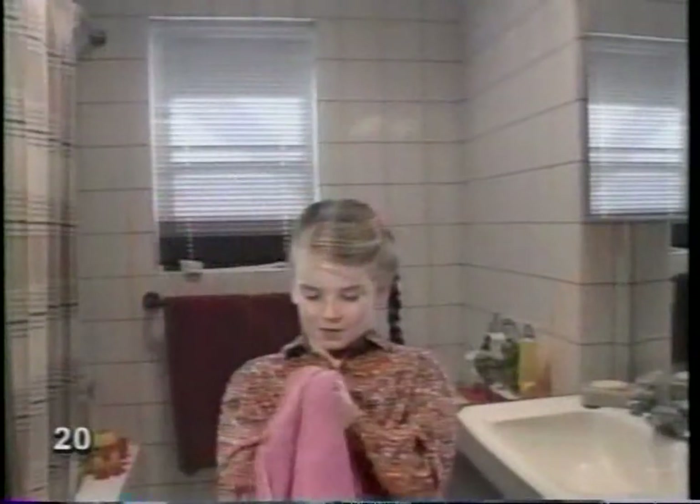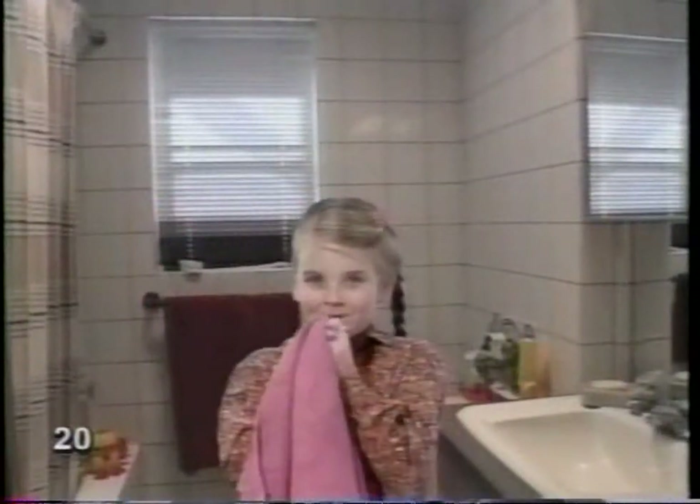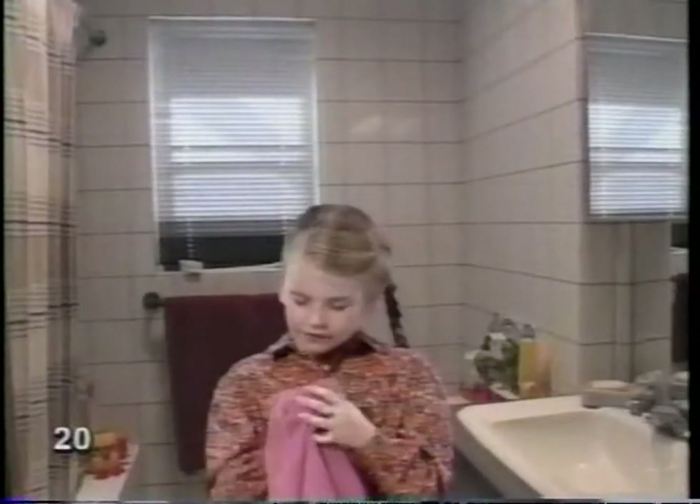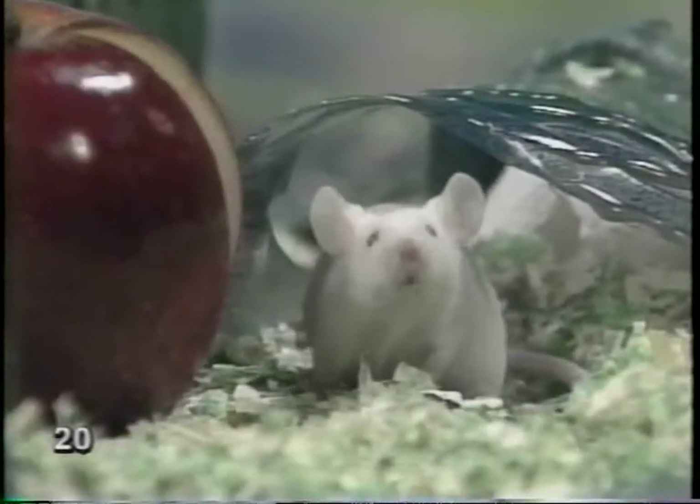My new soap smells so good. Mmm. Soap? Never touch this stuff. Me neither. Smells like wildflowers. You should try some. This mouse does not want to smell like a wildflower. You? A wildflower?